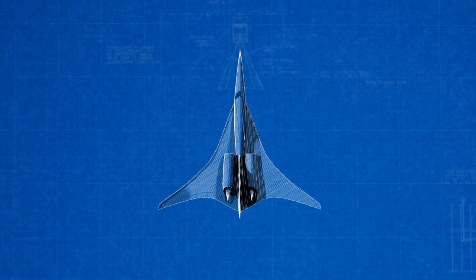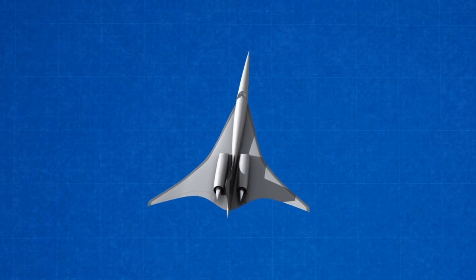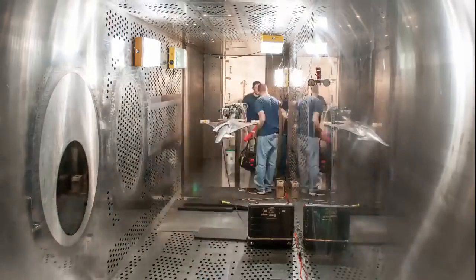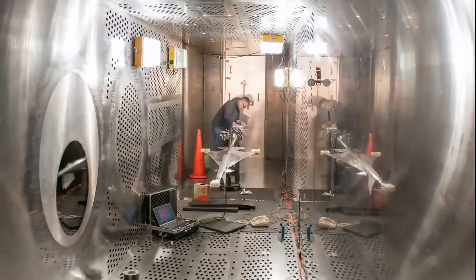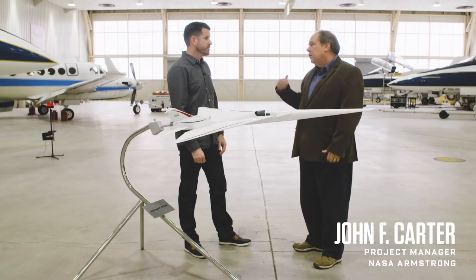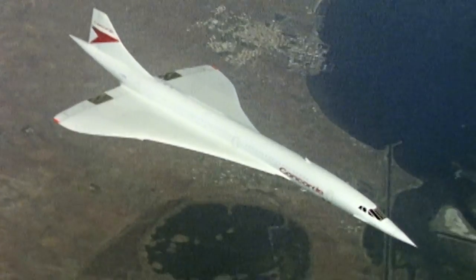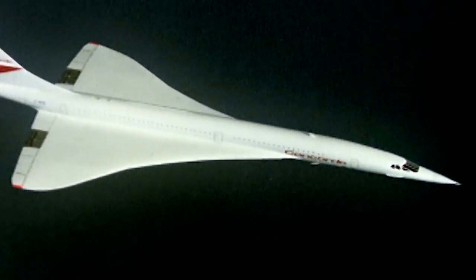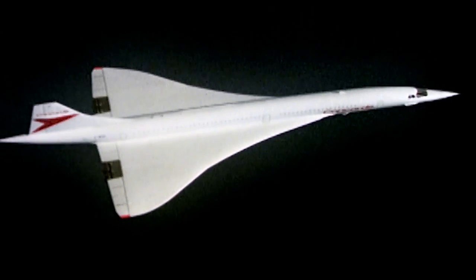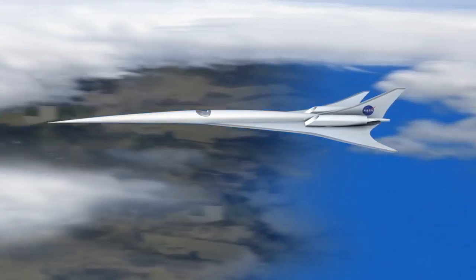The X-plane program doesn't stop here. This experimental design, which will get an X designation of its own if it's approved, might lead to incredibly fast and quiet trips across the country. This is a low boom flight demonstrator. The ability to fly from New York to LA in two and a half hours we think will become a reality here. That's Concorde speed, but Concorde was only allowed to go supersonic over the ocean because its sonic boom was, well, a loud boom. This new design is meant to begin a new era of quieter supersonic transcontinental flight.